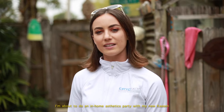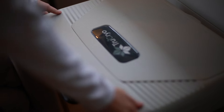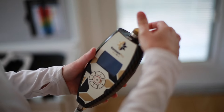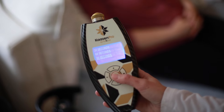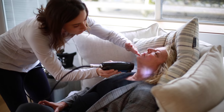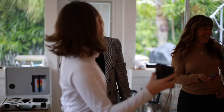Hi, I'm Alexandria with Cryonext and I'm about to do an in-home aesthetics party with my new cousin. I can't believe it! It's amazing!